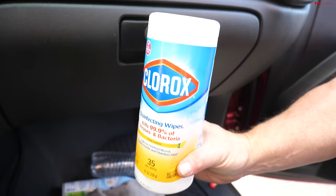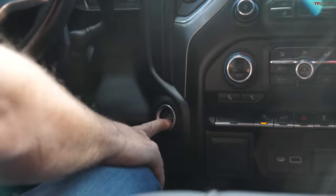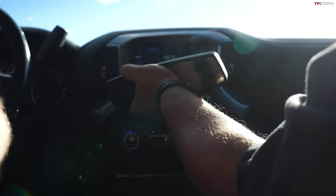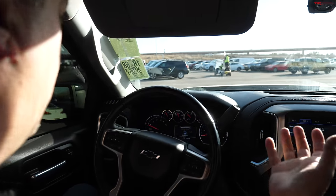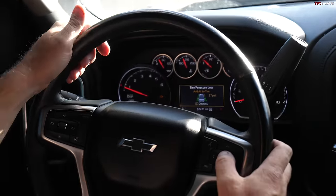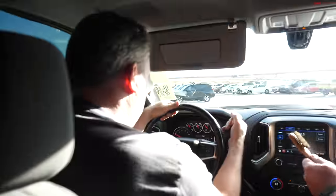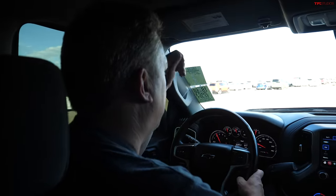This truck has a push-button start — no longer a twist key. It unfortunately lost its rearview mirror — one of the casualties of auction life. It has a 10-speed transmission so it should be very smooth. The diesel level is a little low and tire pressures are a little low on the right side, but it's not terrible. It has a column shifter, no dials — I'm very fond of that.